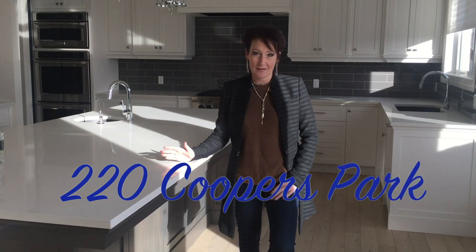Hi, I'm Shiloh Story, The Real Estate Story with REMAX First, and welcome to 220 Coopers Park.